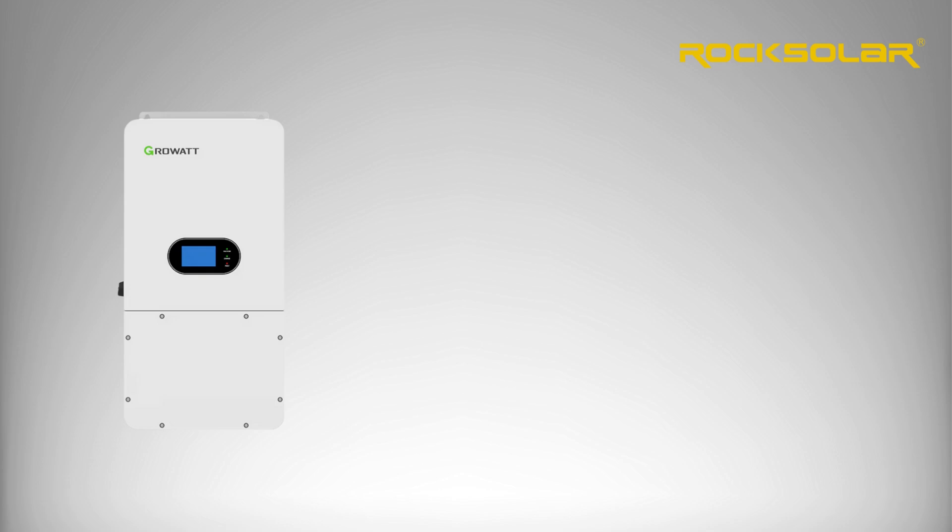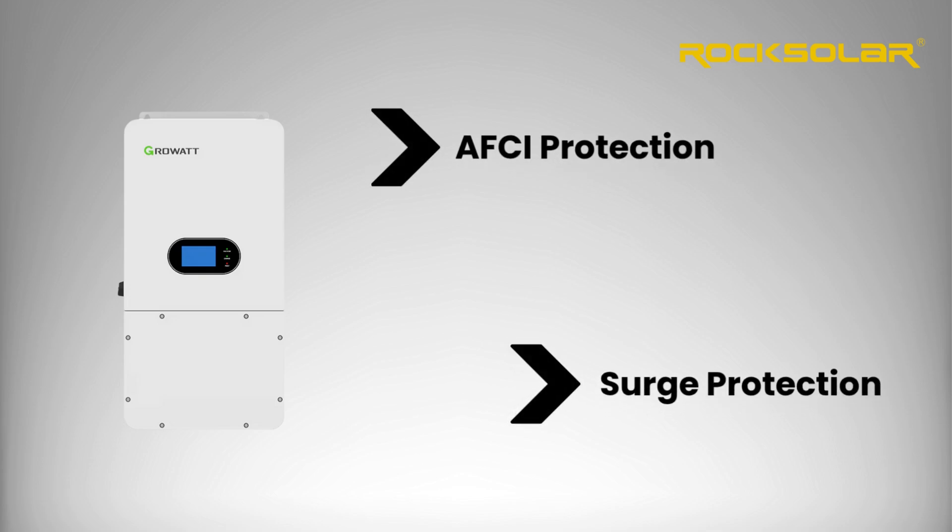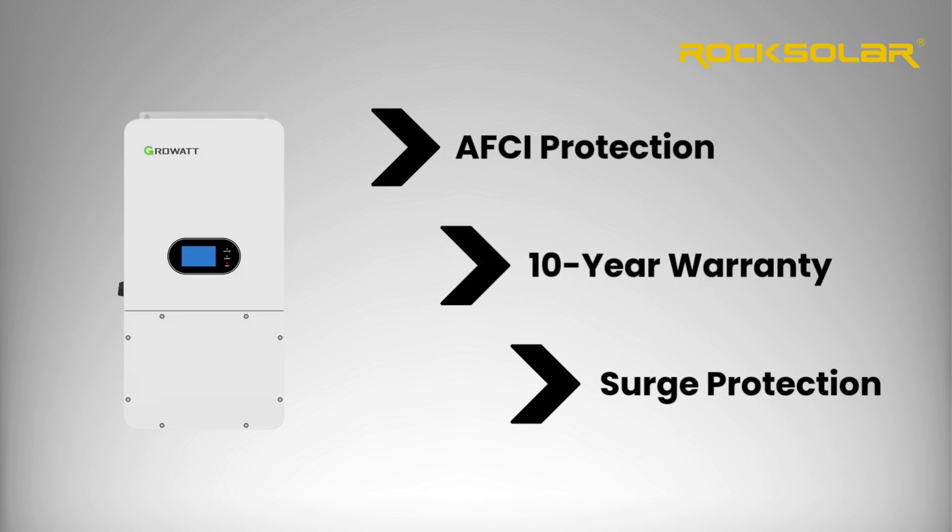It's engineered for safety with AFCI arc fault protection, surge protection, and a weatherproof enclosure built to last. Plus, it's backed by a 10-year warranty for long-term reliability.